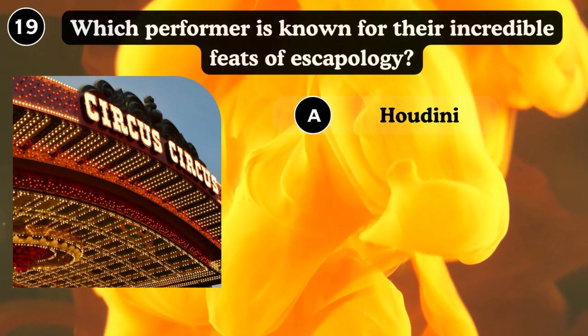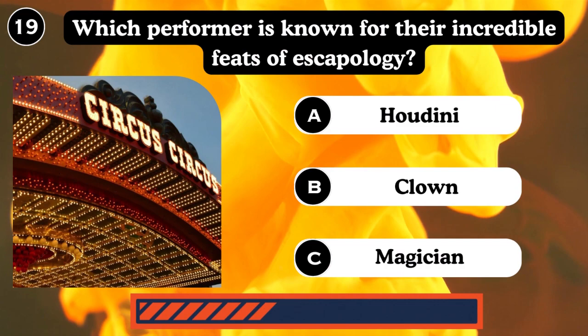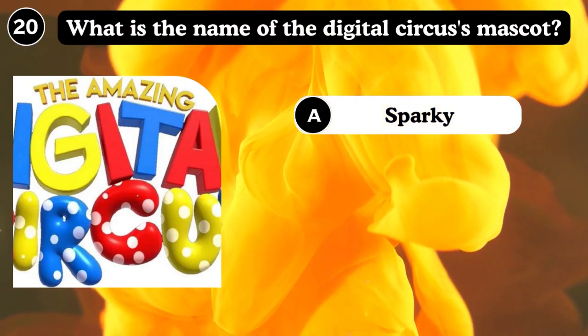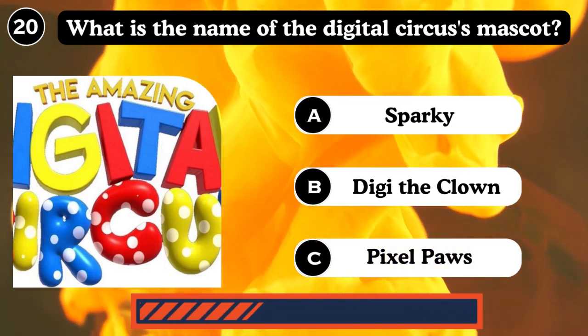Which performer is known for their incredible feats of escapology? Houdini, clown, magician. Answer: Houdini. What is the name of the digital circus mascot? Spock, Digital Clown, Pixel Spock. Answer: Digital Clown.